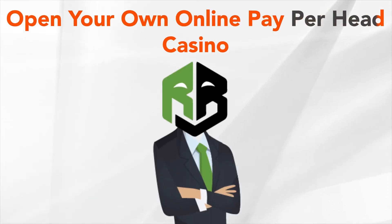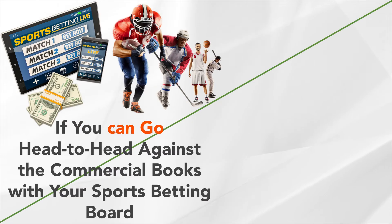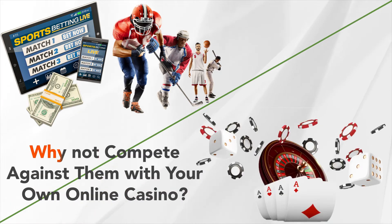Open your own online payperhead casino. Just about every online commercial sportsbook also offers an online casino, filled with Las Vegas style slots and table games. If you can go head-to-head against the commercial books with your sports betting board, why not compete against them with your own online casino?